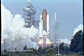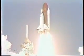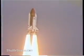Solid motor ignition and liftoff. Liftoff of Columbia and the first flight of the European Space Agency's Space Lab. The shuttle has cleared the tower.